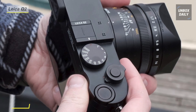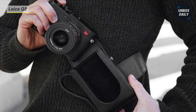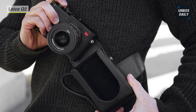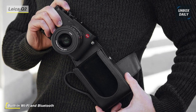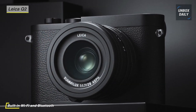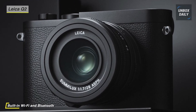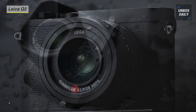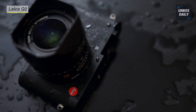Its sleek magnesium alloy body is weather-sealed for working in trying environments. It has adopted the same battery as the flagship SL mirrorless camera for longer battery life. A high-resolution 3.68-megapixel OLED electronic viewfinder is featured for fluid and clear eye-level monitoring, and a rear 3.0-inch 1.04M OLED touchscreen LCD also affords direct playback and settings control.